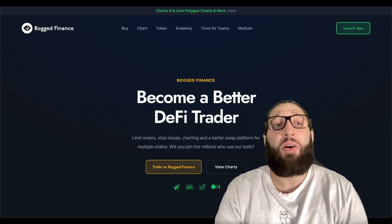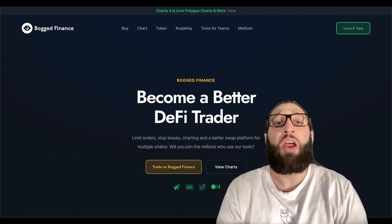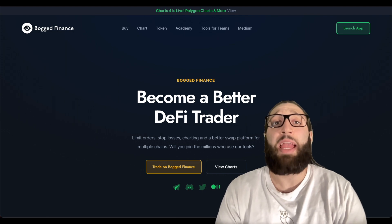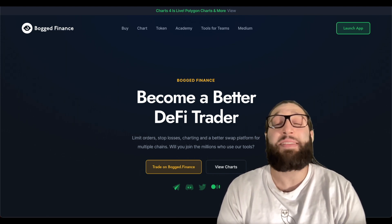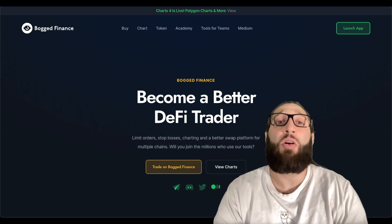Yesterday I stumbled on this awesome tool. If you're a DeFi trader, you can use this to make a lot of money and save money. They offer limit orders, stop losses, charts, and even a sniper bot on multiple different chains.